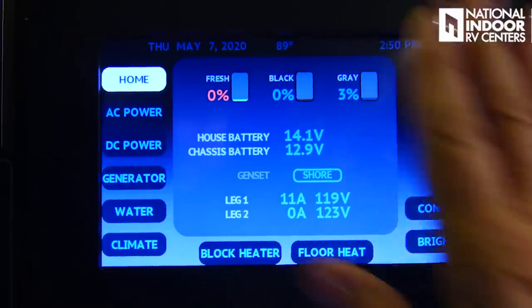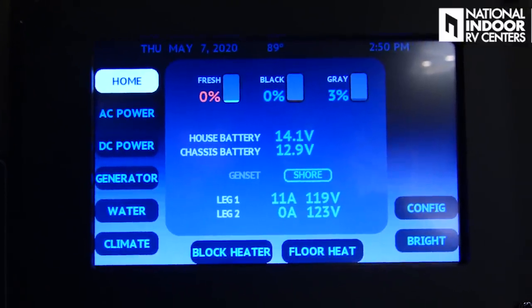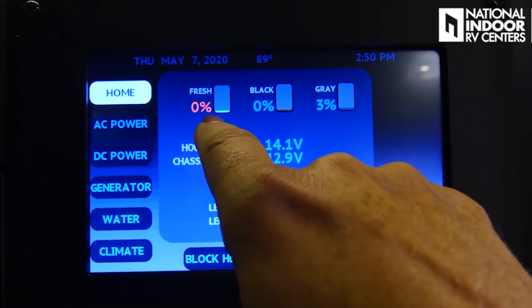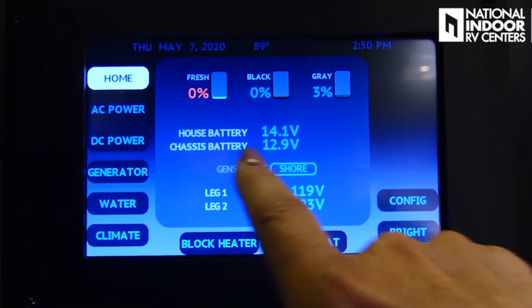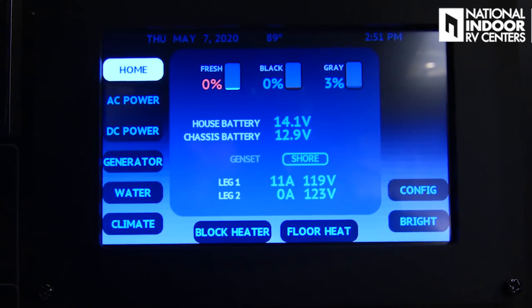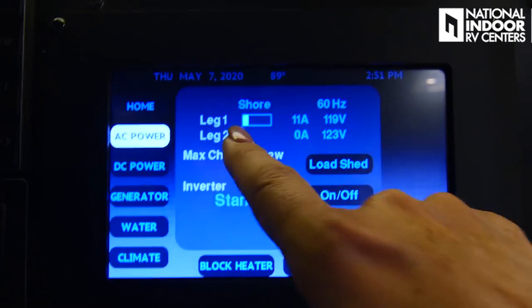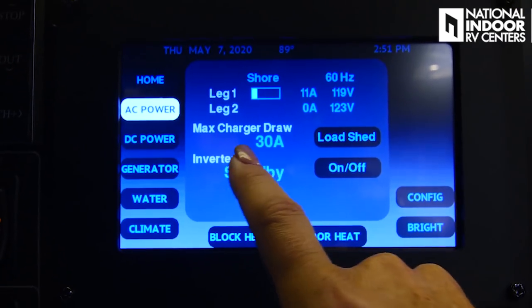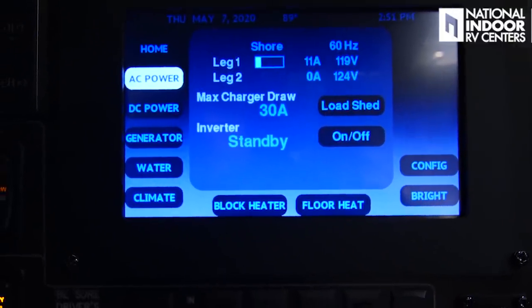This is the all-new display for our Silverleaf system — it's huge and looks much more up-to-date and current. This is our home screen showing levels of our tanks: fresh water, black water, and gray tank. It also gives us readings on our house batteries and chassis batteries. Right now we are plugged into shore power, showing amps on each leg — pulling 11 amps on leg one, nothing on leg two. This is our AC power screen.